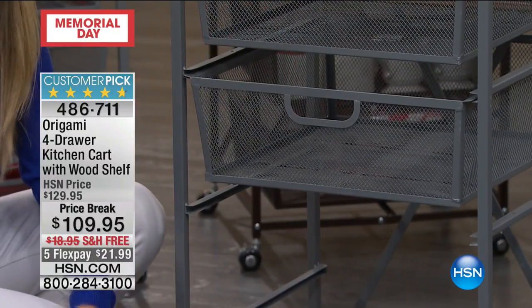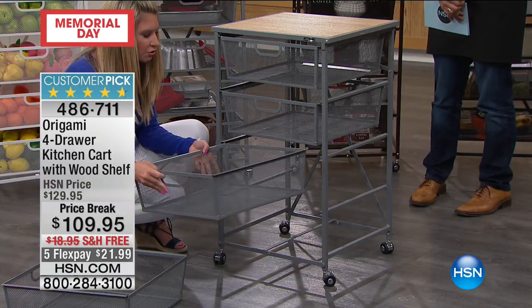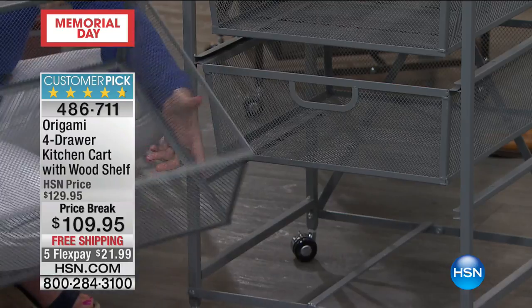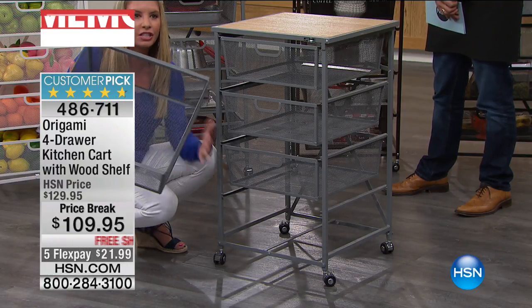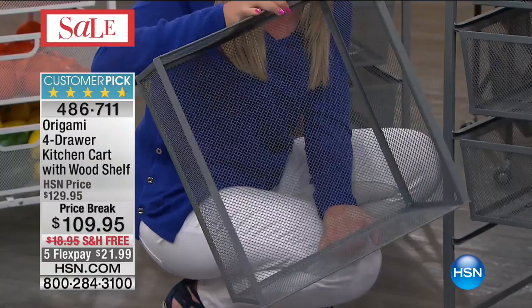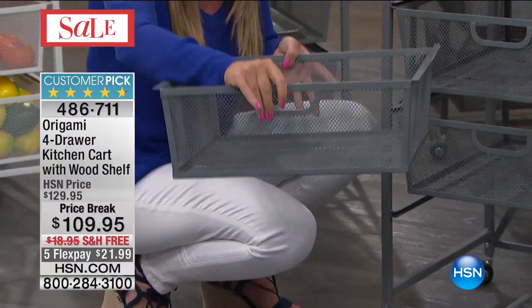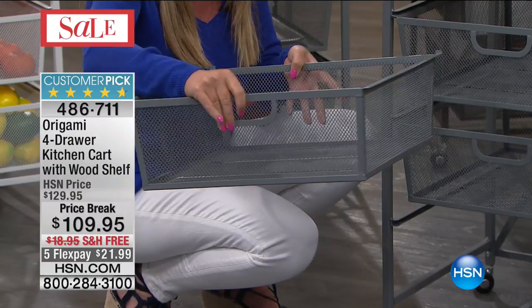The thing that we love most about this cart is the fact that these drawers can hold 15 pounds worth of weight, because these drawers are mighty. These are powder-coated steel. They are extremely deep. They are very wide. You can now look and see exactly what is in your drawers — there's no guessing game.